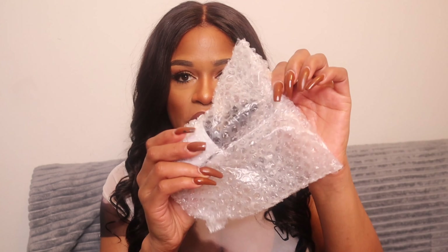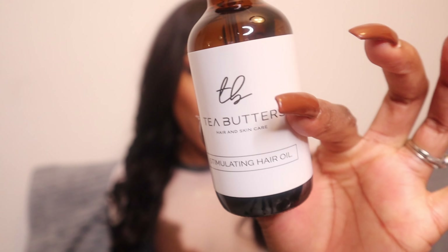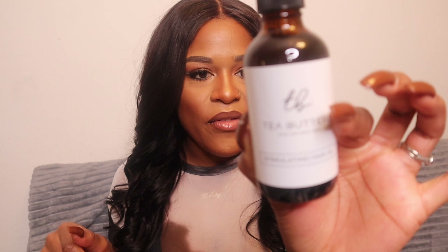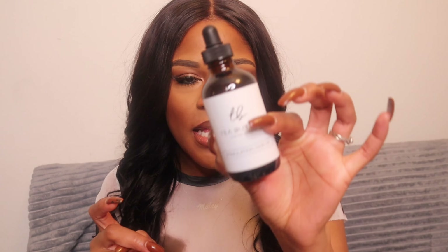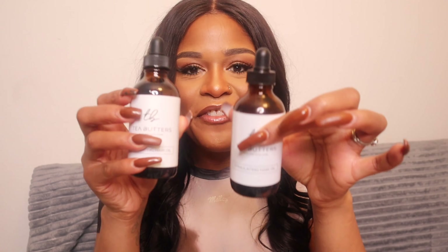I'm excited about this one because it's her best seller — she has it wrapped really nicely and it is the stimulating hair oil. Some of the ingredients in this are apricot oil, grape seed oil, virgin olive oil, avocado oil, peppermint oil, rosemary, lavender, tea tree oil, and eucalyptus. Everything that promotes healthy hair growth is in this bottle. I'm so glad she sent me another one because I was definitely running low — I use it nearly every day.